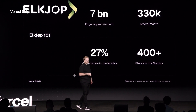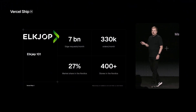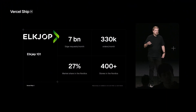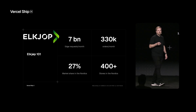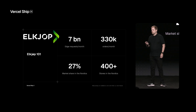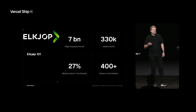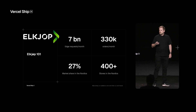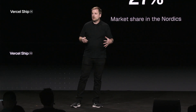Since we're in the US, I assume that most of you have not heard about Elköp, so I'll give you a quick introduction to understand the scale of the challenge and also the impact of the improvements that we have made. You can think of Elköp as the Best Buy of the Nordics. We are the largest electronic retailer in the Nordic region, meaning Sweden, Norway, Denmark, and Finland. We have about 27% of the market, so a pretty large market share.